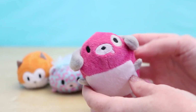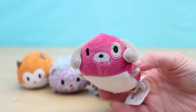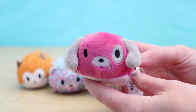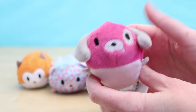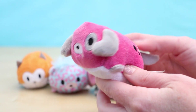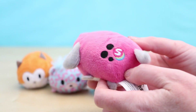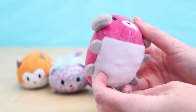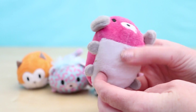Next up is Poppy the Puppy. Poppy is a really pretty pink color with a white belly. She has gray ears and has little tiny gray feet. All of the faces are embroidered and I really like that Poppy's tongue is hanging right out of her mouth — so cute!